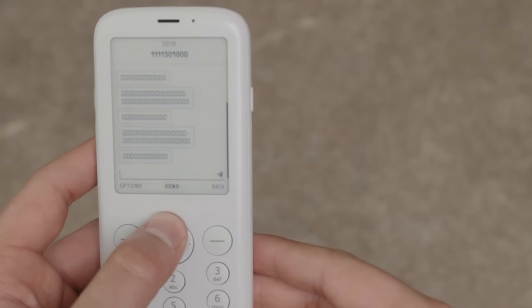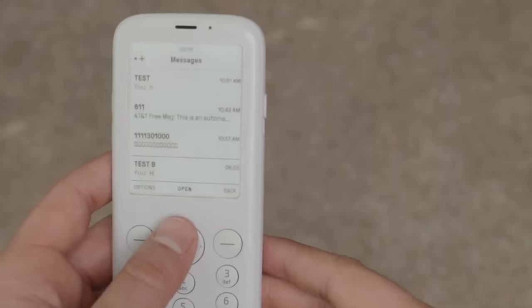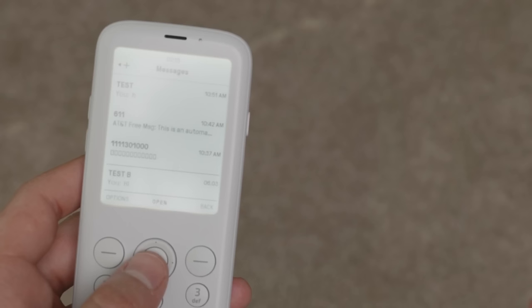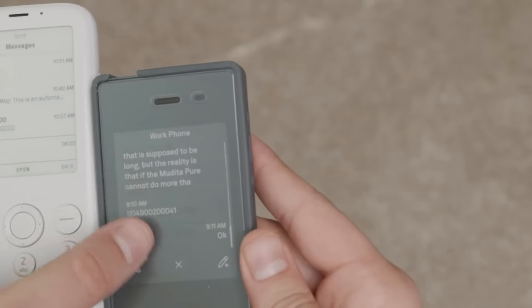Last but not least is the Mudita Pure, which I recommend with a caveat. At $369, it has a beautiful e-ink screen and great hardware, but the software is still not there. It drops calls frequently and has issues with certain carriers — you can check forum.mudita.com to see many user frustrations. I include it because of its promise, not necessarily as a buy-today recommendation. Only get it if you're willing to heavily test which networks work in your area and be patient.